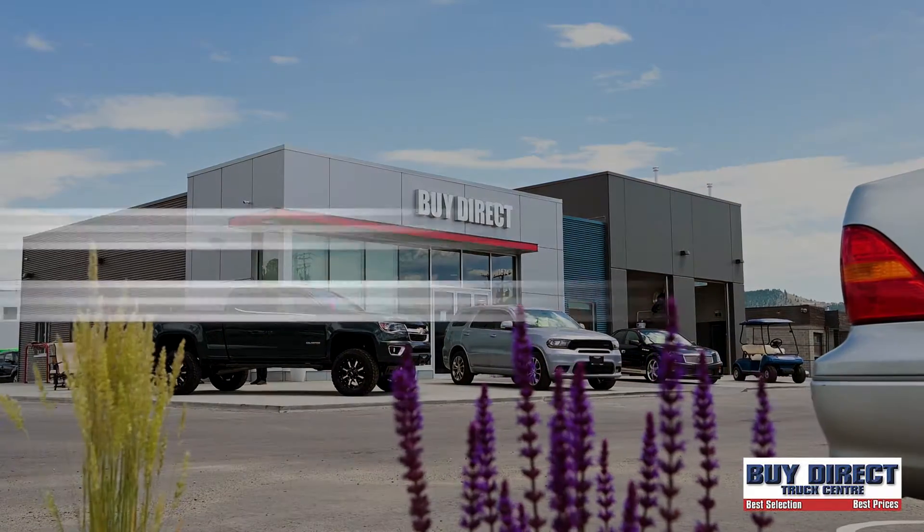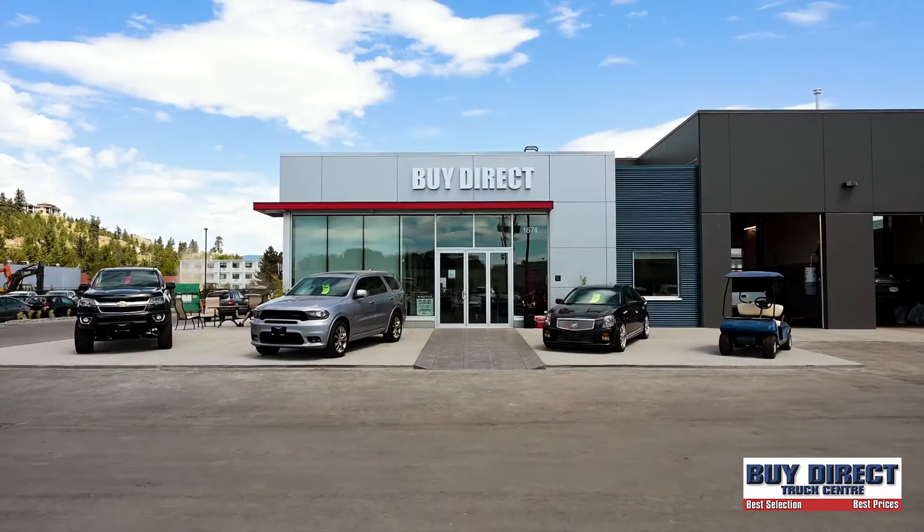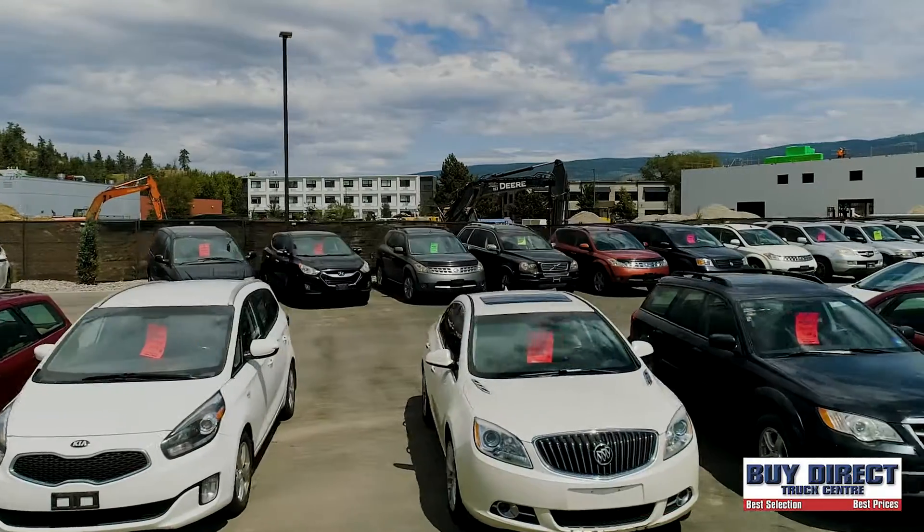You know, Mike, a lot of people don't know that we are also the trade-in supercenter, giving the best trade-in values in the Okanagan, even if you don't buy a vehicle here. We offer free trade appraisals and we pay within a day.